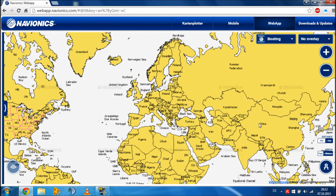Hello and welcome to the German spearfishing channel. Today I want to introduce you to a website called Navionics.